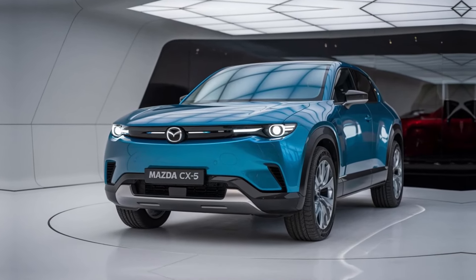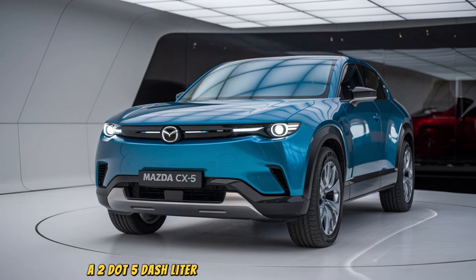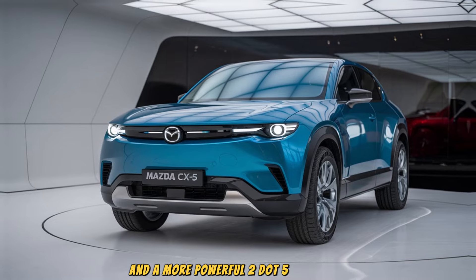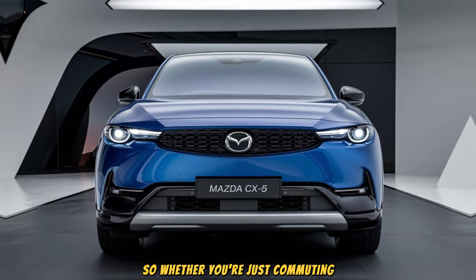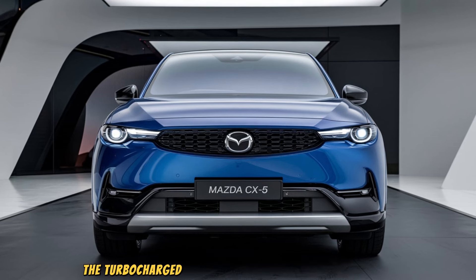Under the hood of the 2025 CX-5, you have two engine options: a 2.5-liter naturally aspirated four-cylinder producing 187 horsepower, and a more powerful 2.5-liter turbocharged engine delivering up to 256 horsepower. Whether you're just commuting or want that extra punch on the highway, Mazda's got you covered.